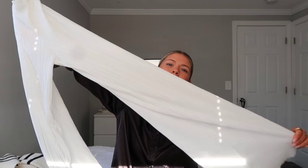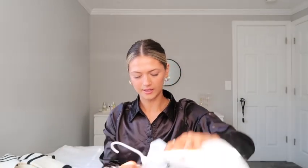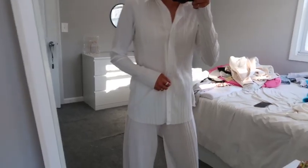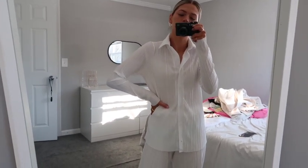The next store is Missguided, and I bought a lot from here. First I got this white set — it's called a plissé set — in a white ribbed-like material. There are pants and a top, and it looks so elegant and put together, especially with a sleek hairstyle and some hoops. I think it's absolutely stunning. I'm going to try and rapid-fire through these because I still have more to go.